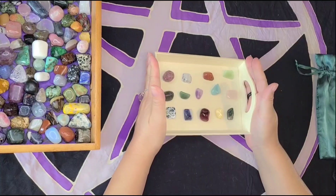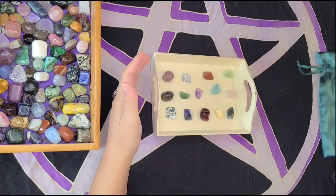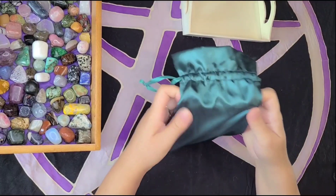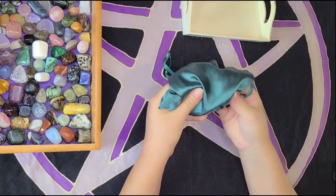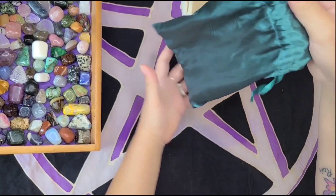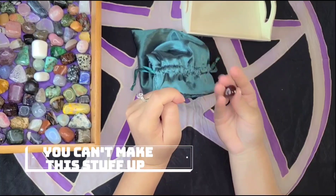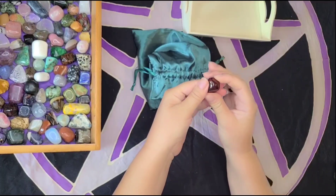There are a few different ways you can go about picking your oracle for the day. The first way would be to have some sort of bag that you can't see into. You place your crystals into the bag and either shake it up or shuffle them around. Then you reach into the bag without looking, feel around until you feel like you've got the right crystal, and pull it out. Carnelian apparently wants to be my crystal today.